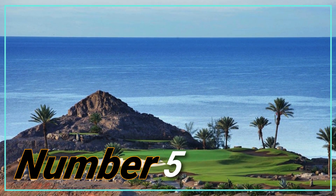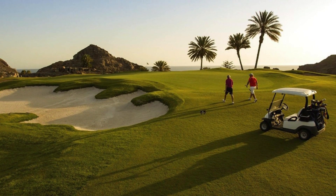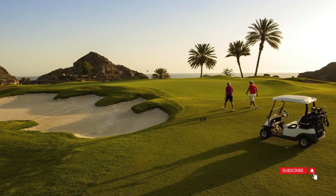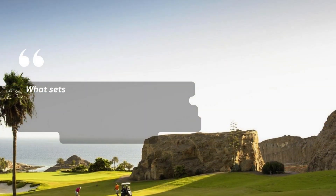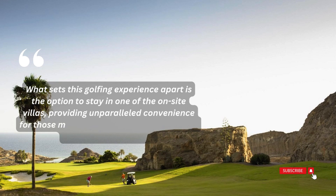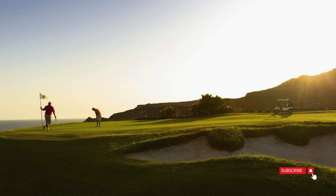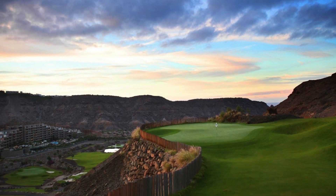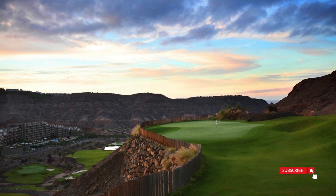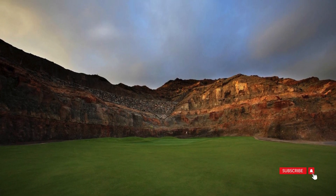Number 5: Anfitoro Golf. For avid golf enthusiasts, the Canary Islands offer a compelling draw, and those visiting Puerto Rico will be pleased to discover a nearby golf course. What sets this golfing experience apart is the option to stay in one of the on-site villas, providing unparalleled convenience for those making golf the focal point of their Gran Canaria holiday. Beyond the allure of well-designed fairways, the golf course boasts breathtaking panoramic views. The stunning vistas enhance the overall experience, making it a destination where the joy of golf is complemented by the beauty of the surrounding landscape.